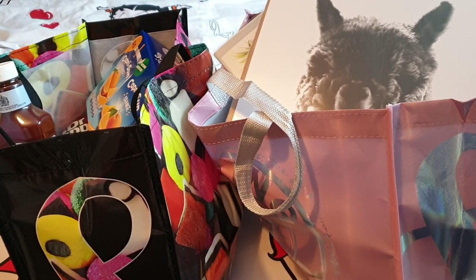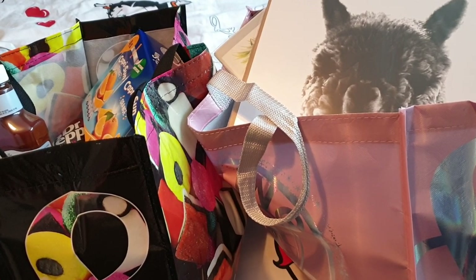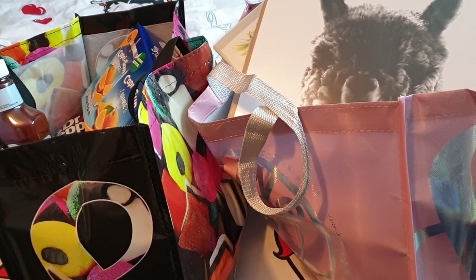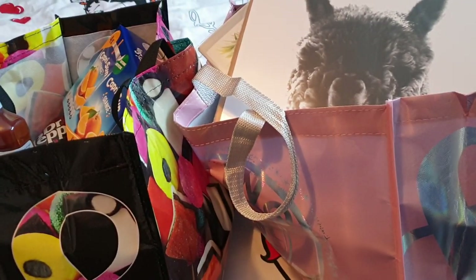Hey everybody and welcome to this video. I'm Inkslaura123 and this is going to be a shopping haul video. Today I went out with Nathan and we had our little exercise walk and we nipped into a couple of shops, so I thought I would do a video and show you what I got.